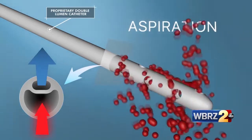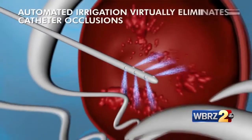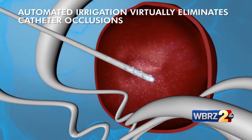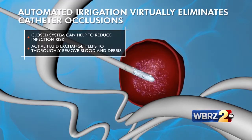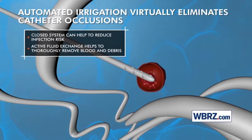This new tool is called an Eraflow catheter. It's the next generation of a catheter used to drain the plumbing system — the ventricles filled with brain and spinal fluid — when a hemorrhagic stroke occurs and clogs them up. A hemorrhagic stroke is when a blood vessel or an aneurysm ruptures in the brain and actually bleeds into the brain.